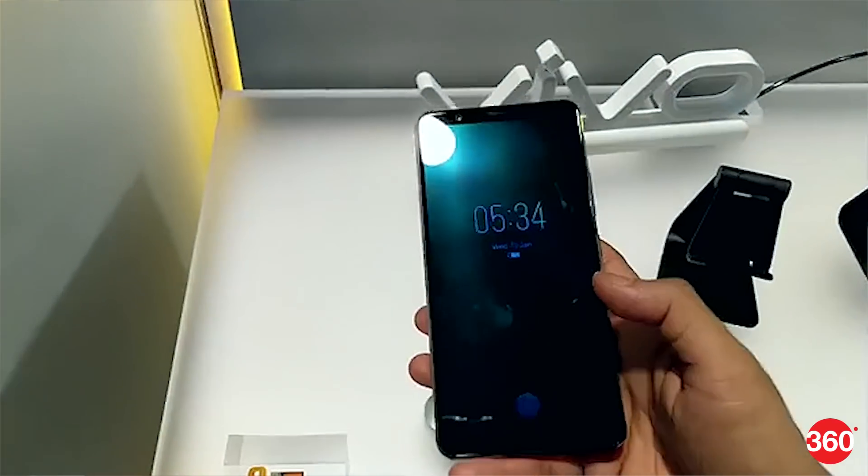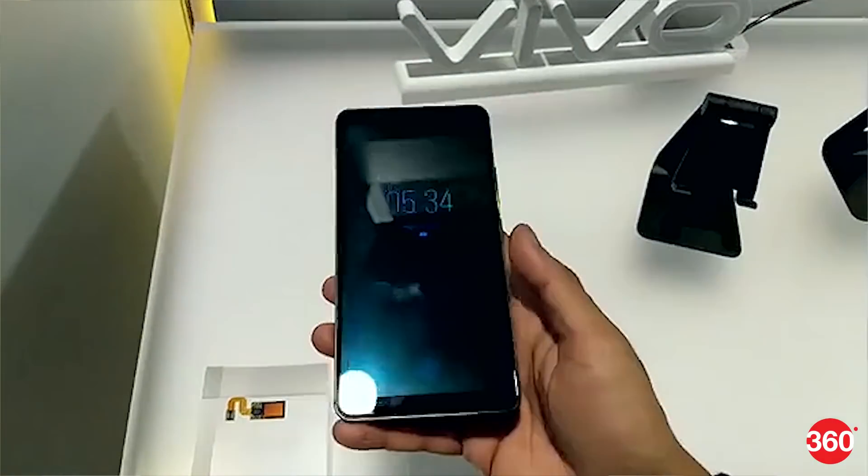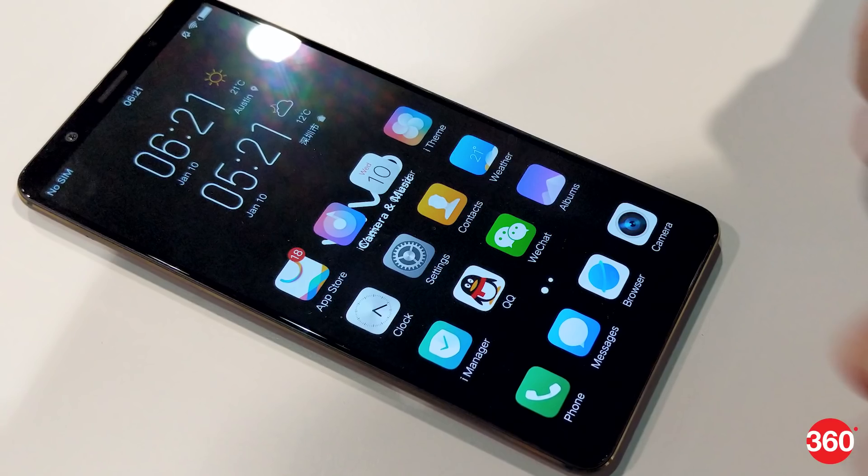Separately, the first smartphone with the in-display fingerprint sensor, which could be called the Vivo X20 Plus in-display, is teased for launch on January 20.